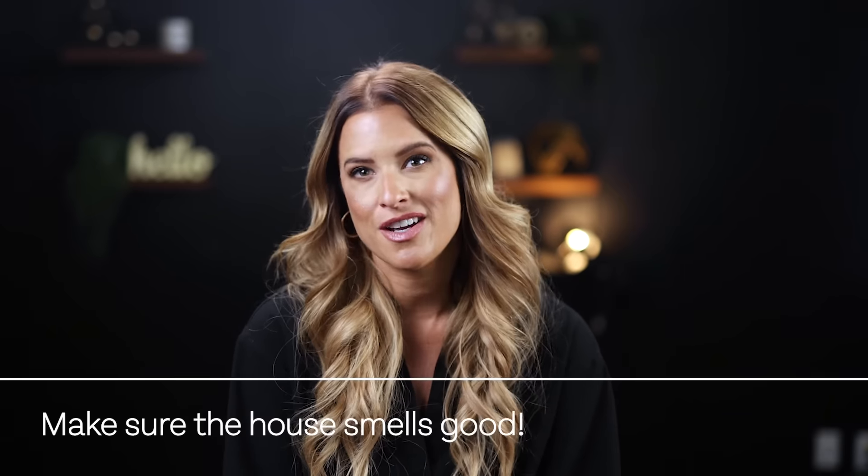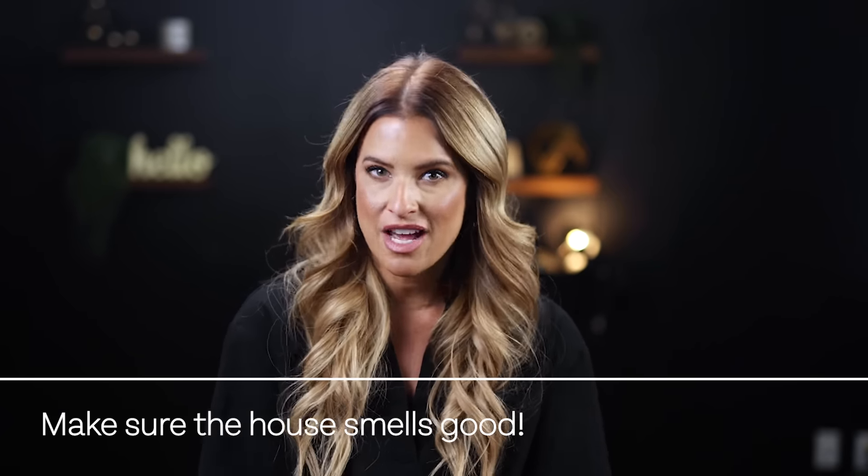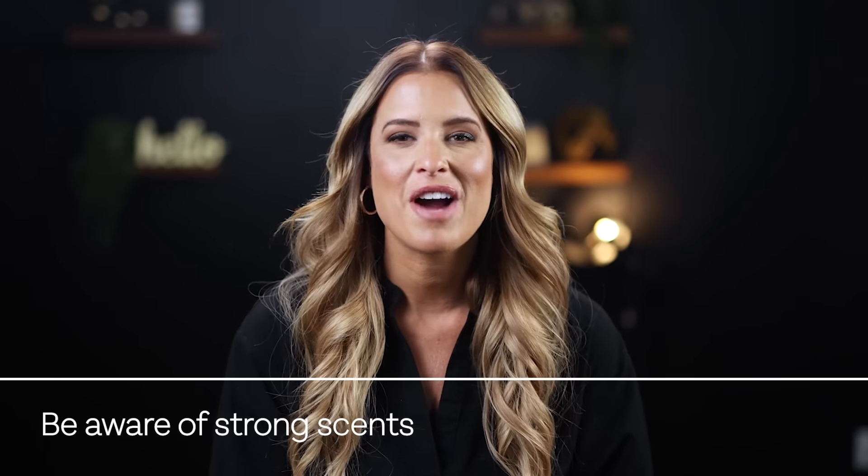One of the most important things on this list is making sure your house smells good. It's important for home sellers to be honest with themselves about the smells in their home and take care of the root cause rather than simply masking the smell. A clean smell and a deodorized smell are two different things. A strong scent can distract the buyer's ability to make a decision. Limit cooking certain things that leave a strong odor before showings. Vanilla and citrus are some of the best scents. Essential oils are a great option too — smell is really, really important.